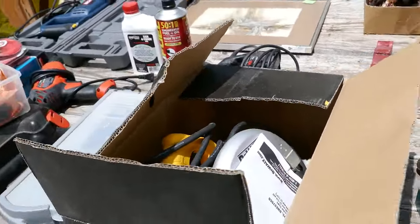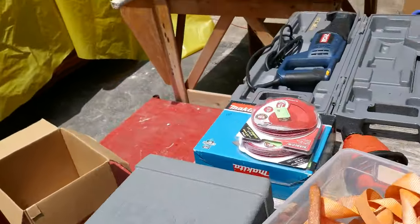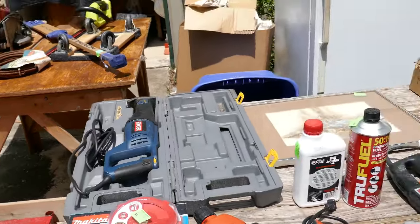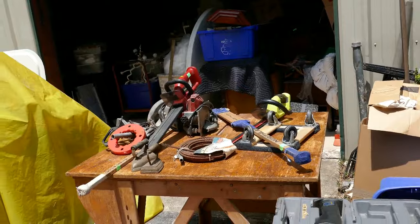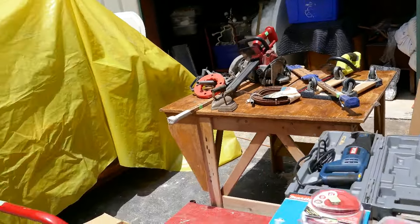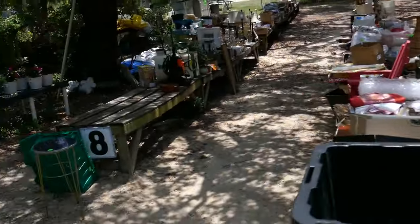There's a like-new DeWalt circular saw in the box, a like-new Makita orbital sander, a Ryobi saw, and an assortment of other tools — more saws and big drills coming down the outside.